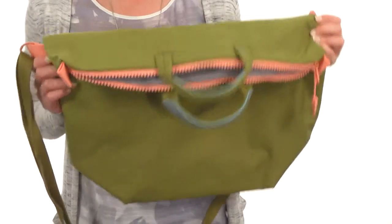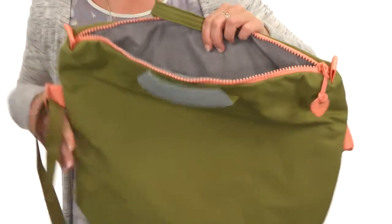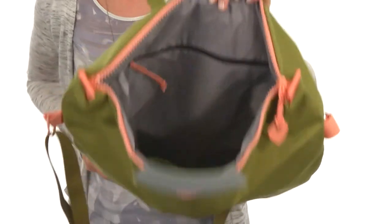It'll keep your belongings nice and safe. It does have a completely adjustable crossbody strap and opens up to the main compartment with a zipper. The interior is massive.